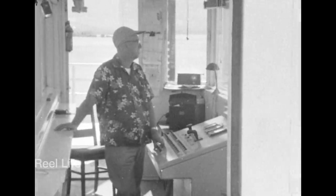Welcome to Real Life. I hope you're having a great day. Today's episode is a brief visit to the operator's office of the Kelowna Floating Bridge back in 1961.